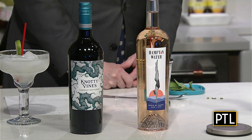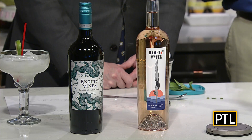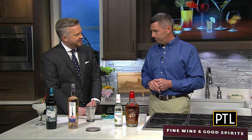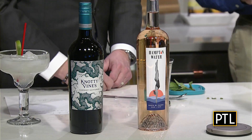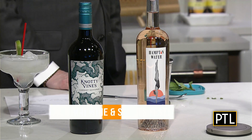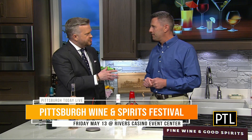We also have Hampton Water, a Languedoc Rosé. Jesse Bon Jovi — the son of Jon Bon Jovi — this is his winery, and he'll be there to sign the bottles. And finally we have Naughty Vines Cabernet Sauvignon; winemaker Olivia Wright will be there to sign those bottles as well. What's really perfect is not only will you go there and taste these products, but you also get to meet the people behind the products and learn their story.